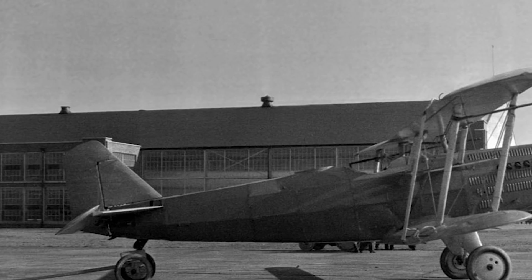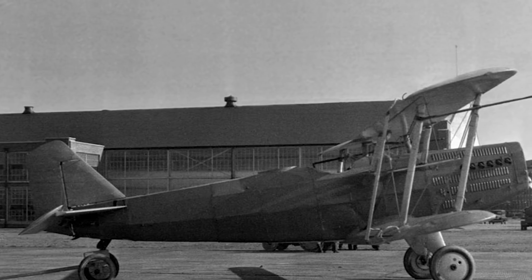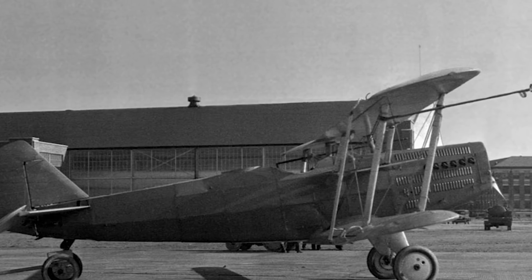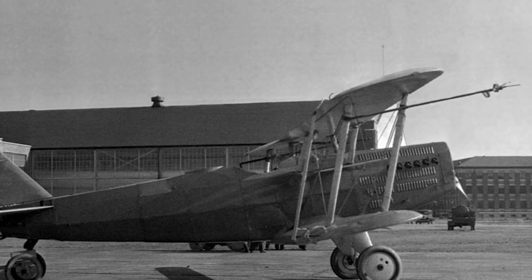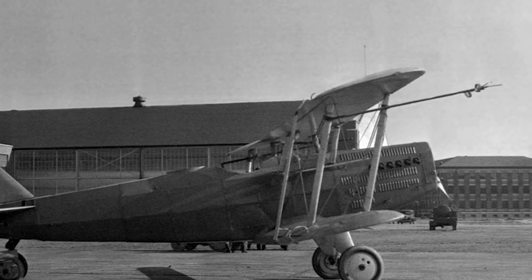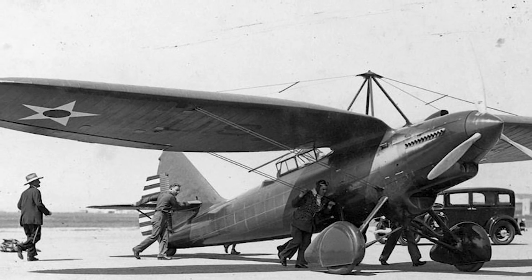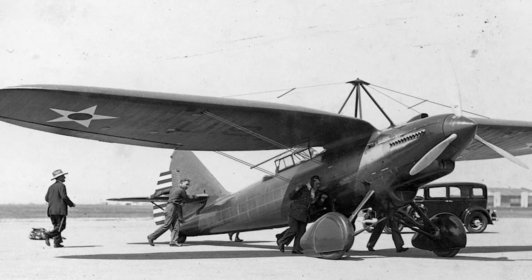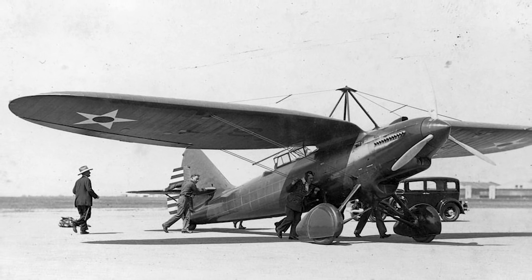In the summer of 1929, the US War Department was looking to upgrade the ageing fleet of observation planes currently in use with the Army Air Corps. At the time, Douglas was the main supplier of this type of aircraft, and they were keen to remain so. This led them to develop an all-metal monoplane with high-mounted gull-wings, for which a contract was soon awarded for two experimental aircraft to be dubbed the XO-31.